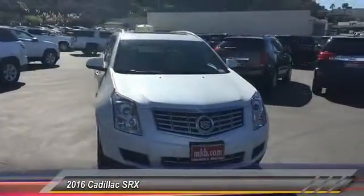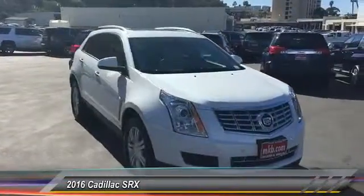2016 SRX. The Cadillac SRX is beautiful from every angle.